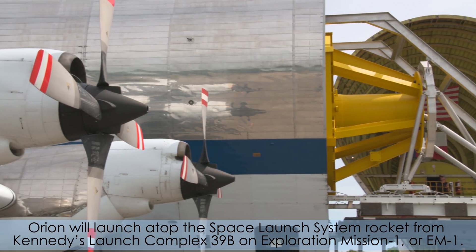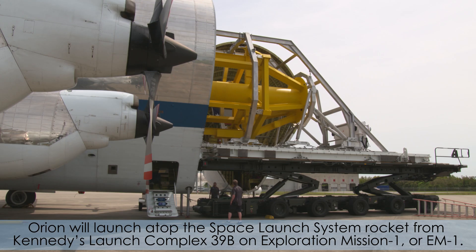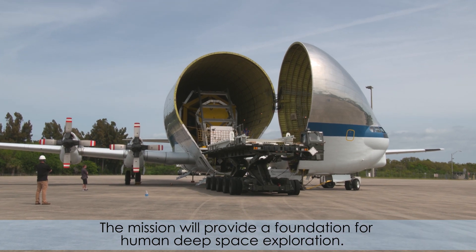Orion will launch atop the Space Launch System rocket from Kennedy's Launch Complex 39B on Exploration Mission 1, or EM-1. The mission will provide a foundation for human deep space exploration.